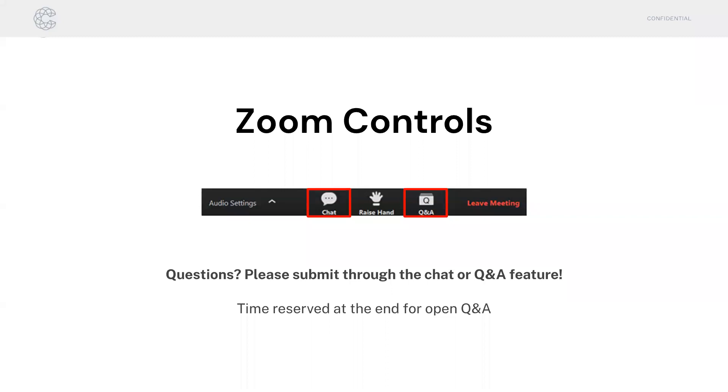Just a quick note on Zoom before we get started on the content itself. You should see two controls at the bottom of your screen: a chat function and a Q&A function. We'd welcome you to submit questions throughout the presentation. I'll be taking questions at every topic we go through, and we'll also reserve some time at the end for open Q&A.